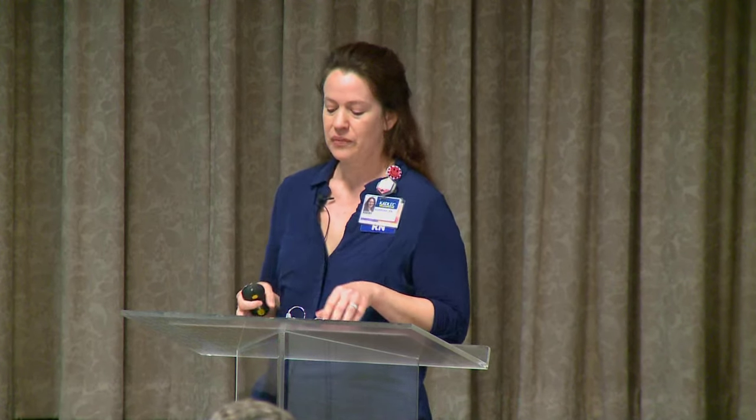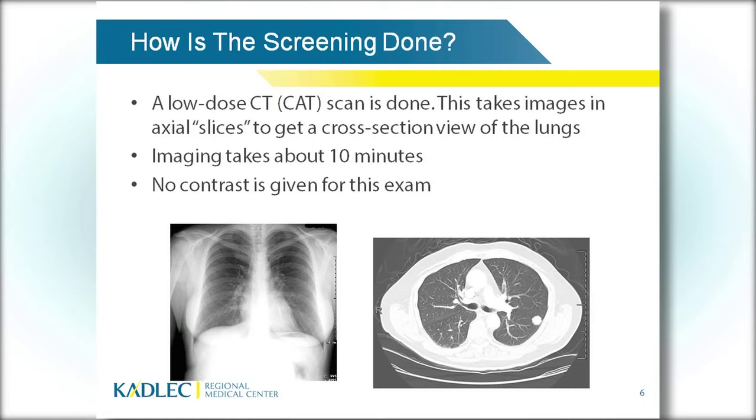How is the screening done? We do a low-dose CAT scan. We take images in slices. Here's a normal chest X-ray — sometimes small tumors are really difficult to see on a chest X-ray. Radiologists can catch tumors down to 1 to 2 centimeters on X-ray. With a CT scan, we can see them at 4 millimeters — much, much smaller. You can see on this CT scan that this patient has some sort of lung nodule that needs to be followed up. Much easier to see in a CT than in an X-ray.